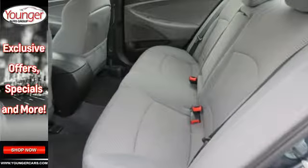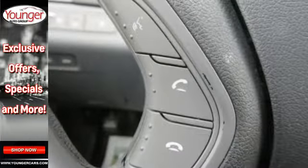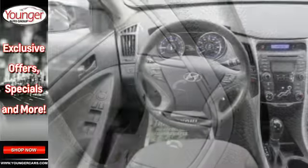Drive your family in confidence. This sedan wins in the safety department with advanced dual front airbags, stability, and traction control.